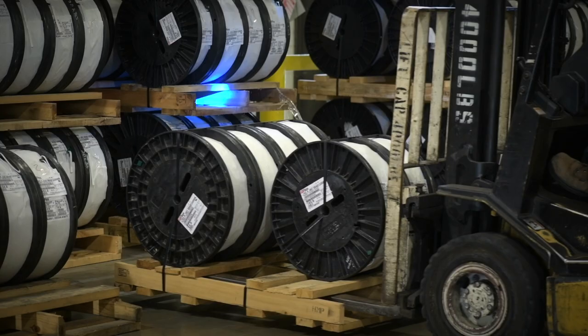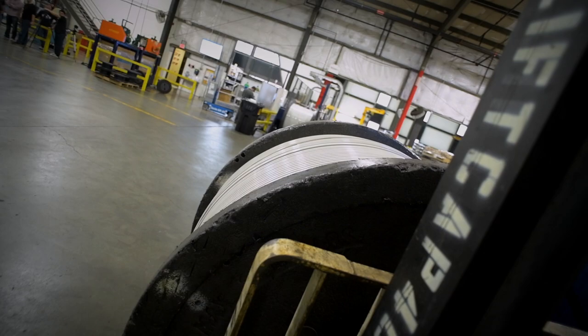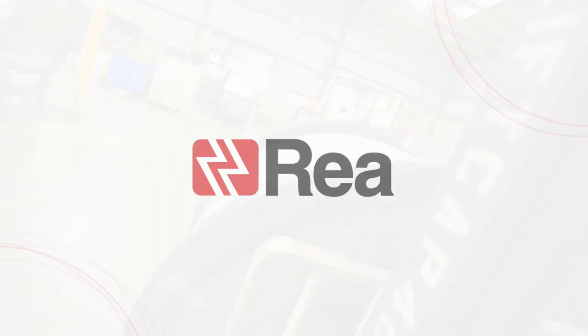The Ashland plant is just one example of how Ray has innovated to meet our customers' needs. Ray MagnetWire. Powering progress.